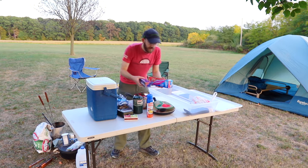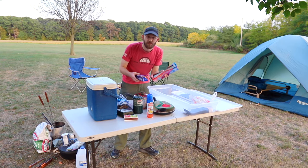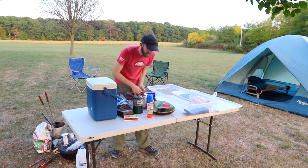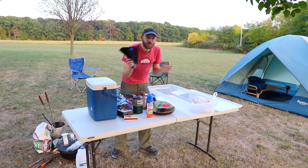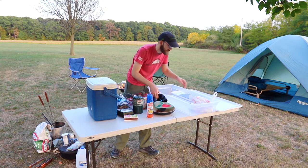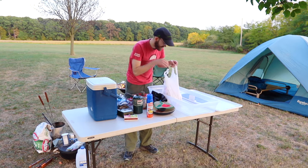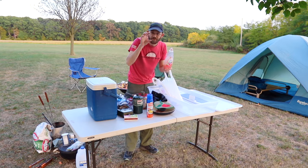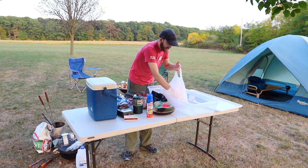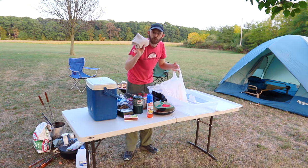For food storage you could use small Rubbermaid containers, but it's also really good to have some ziplock bags and aluminum foil — especially if you're cooking over the fire you might need aluminum foil. Always take trash bags; you don't want to make a mess and you want to leave the campsite cleaner than the way you found it. For cleanup after eating, have a bag with dish soap, hand soap or hand sanitizer, a scrubber or sponge for washing dishes, and a hand towel for drying.